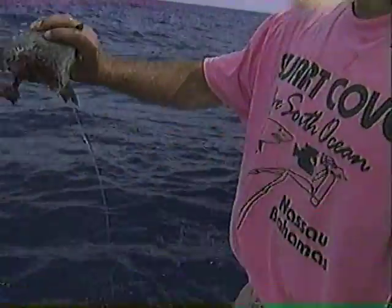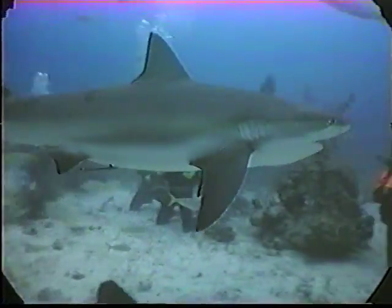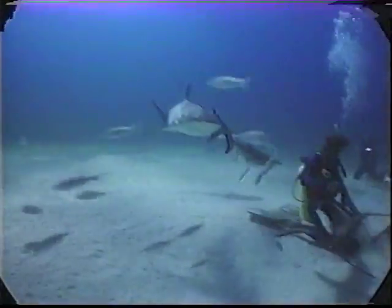One bite, and he cut that fish in half. Also this week, divers get up close and personal with hungry reef sharks.